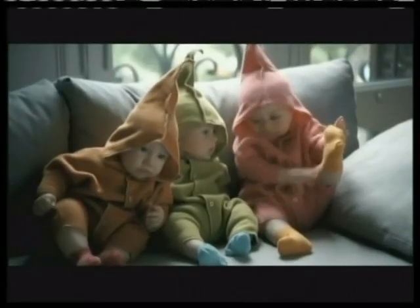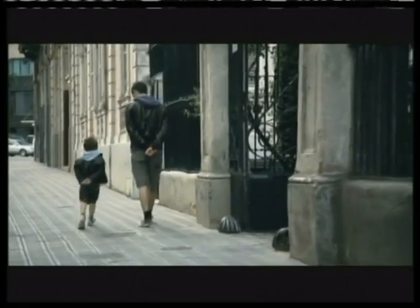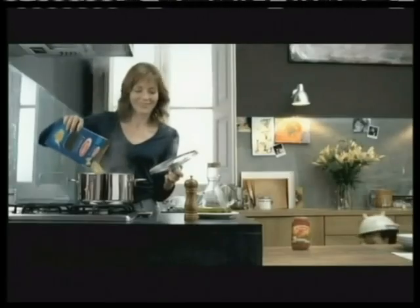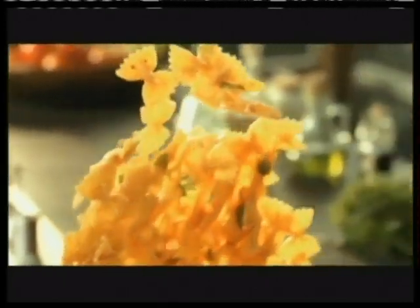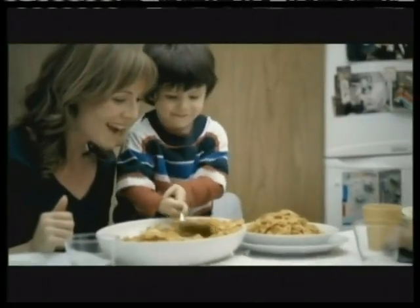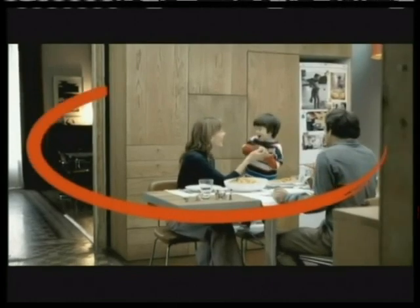Children — each one brings a little magic, a taste of the life you share. In Italian, the word for together is insieme. And with every simple meal, we grow more together, more insieme. Farfalle with tomato and basil sauce from Barilla. Celebrate the joy of being together.